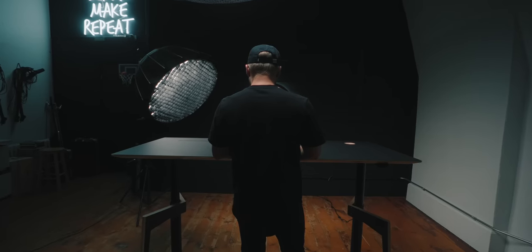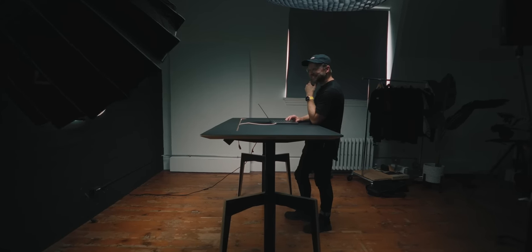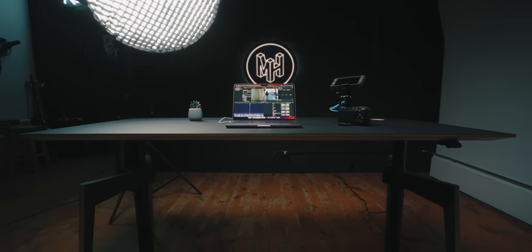First off, it has to be sit-stand. I'm constantly going back and forth between the two, and preferably motorized. Secondly, there has to be a good way of dealing with cables. I hate seeing all the clutter and the cables on the desk, and I'm usually really bad at this, partly because my desk has never been that good for dealing with cables.